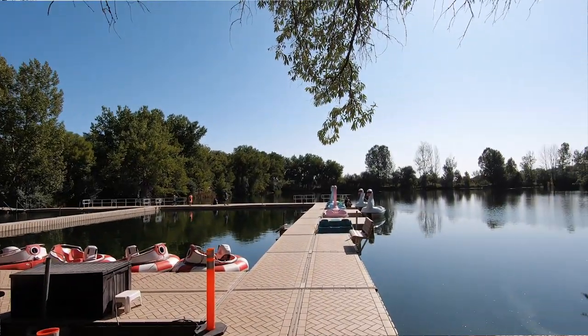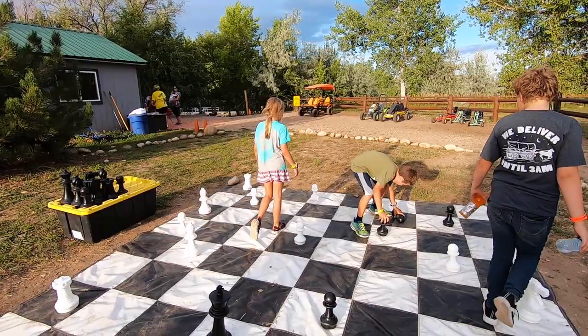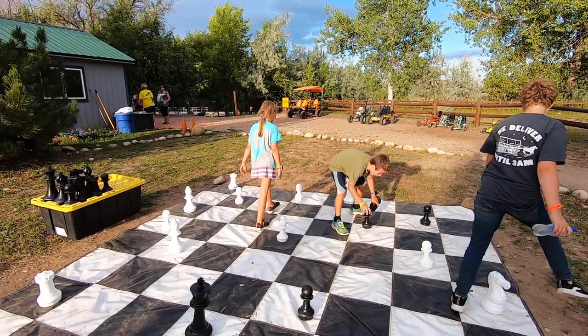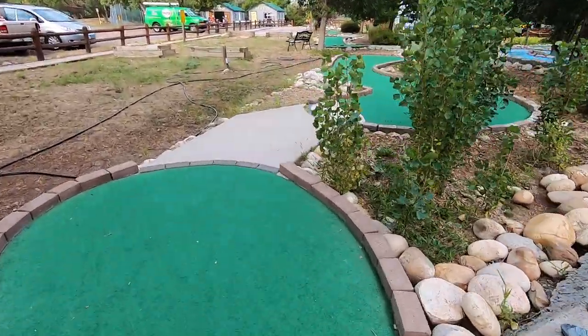There's catch and release fishing in the lake. So if you bring some fishing equipment along, you can do catch and release fishing right here in the lake. They also have a lot of miscellaneous outdoor stuff — like a large outdoor chess set that you can play with outdoors, and mini golf so you can get in a game if you want.